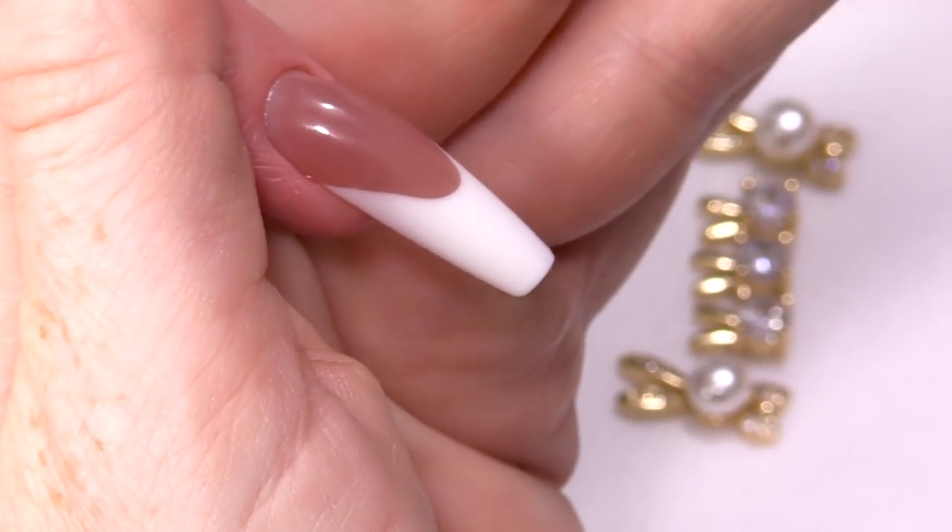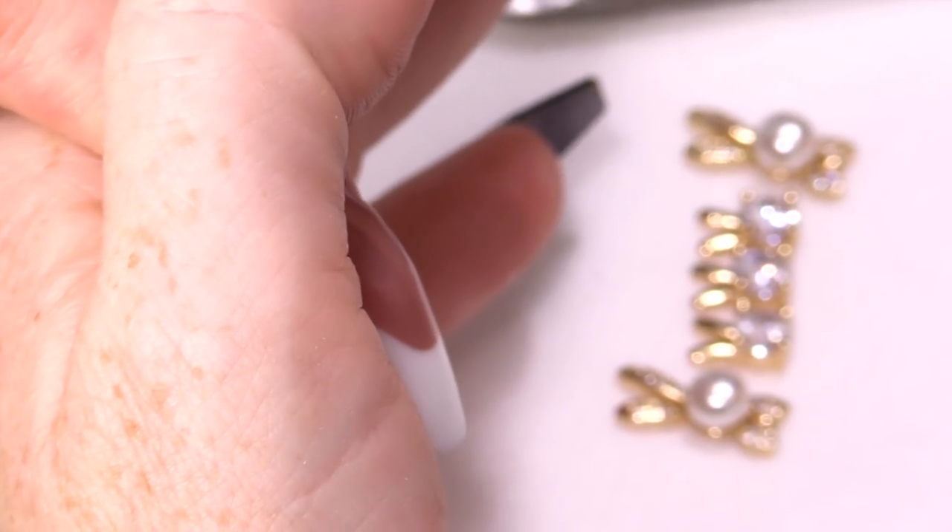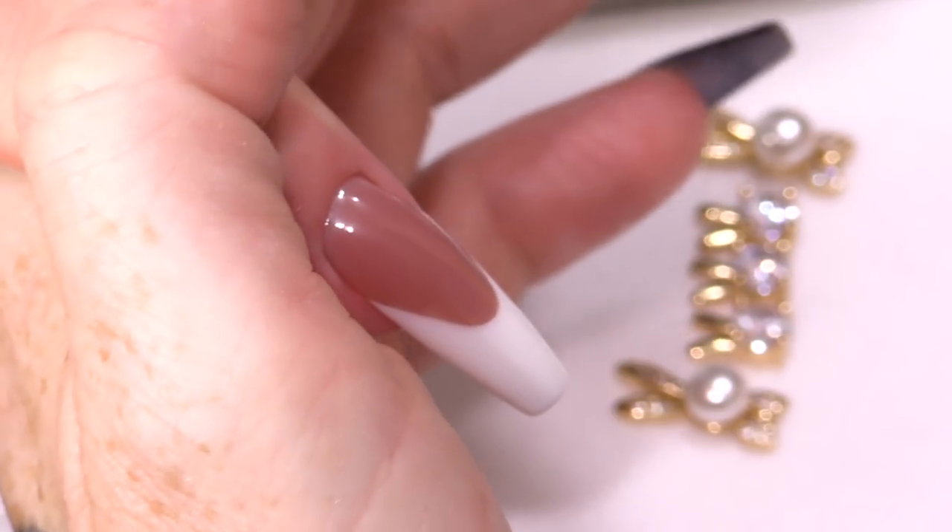We have this Acry Gel nail from a previous video and JJ, who's our model today, has a little bit of an obsession with bunny rabbits. Only her own bunny rabbits, obviously — nobody else's. JJ's got two bunny rabbits.